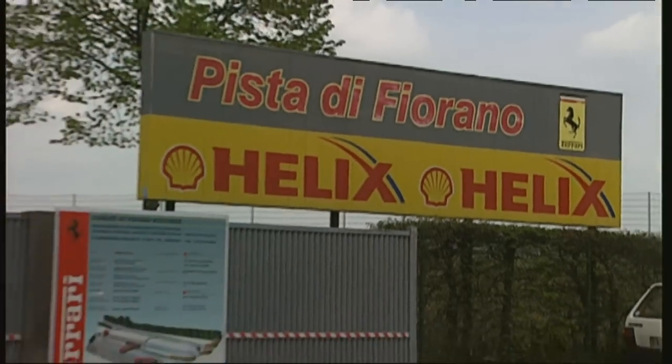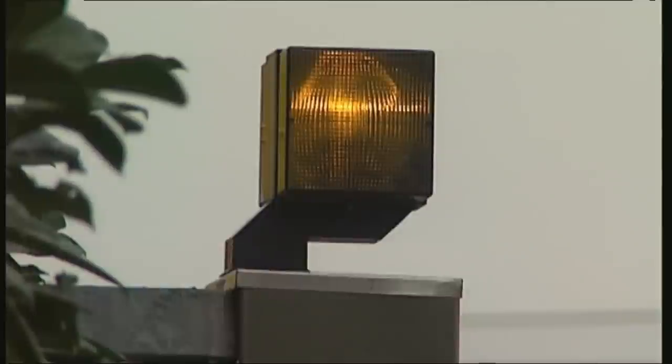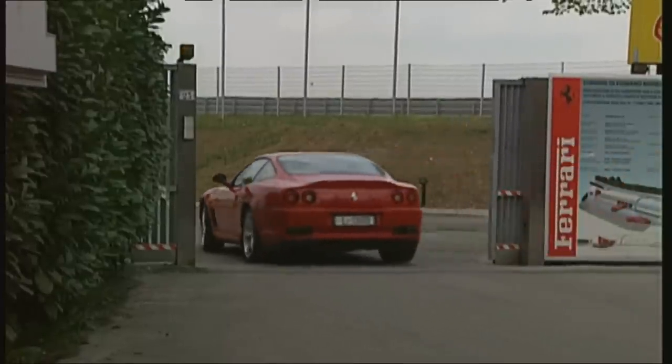The Fiorano racetrack — the holy land for every Ferrari fan. This is where the Italians test their Formula One cars, and where we'll drive the Ferrari 575M Maranello today.